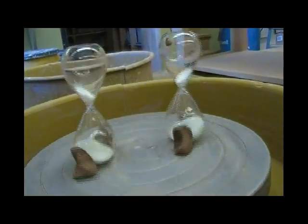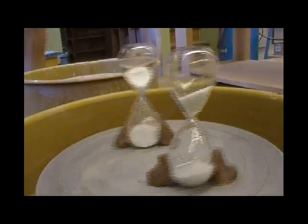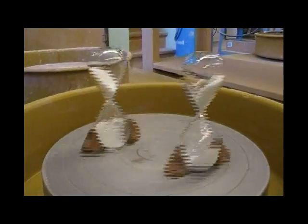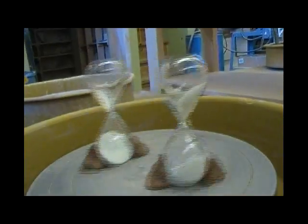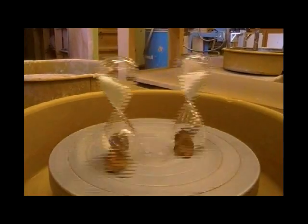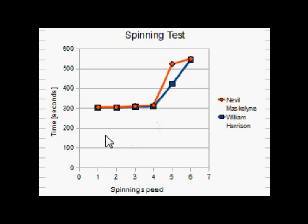Testing these hourglasses to see how accurate they are under different conditions — this is going to be like pretending I'm on a ship in a storm. Here are the results from our spinning test. You can see at low speed it pretty much doesn't do much to it. But then it gets to a certain speed and the accuracy pretty much goes out the window.